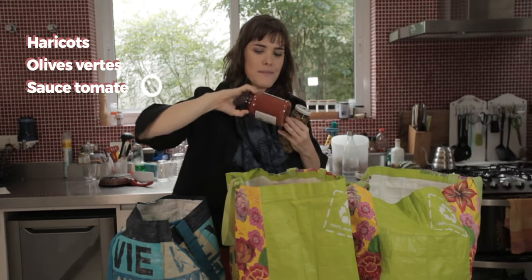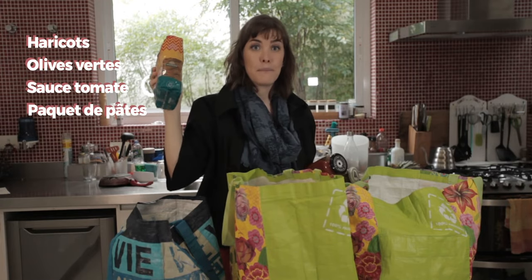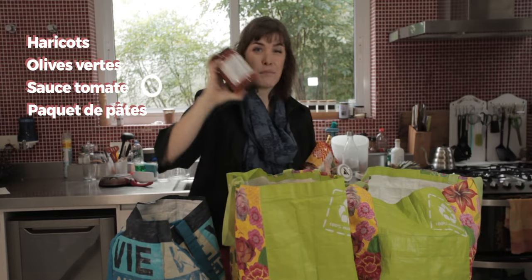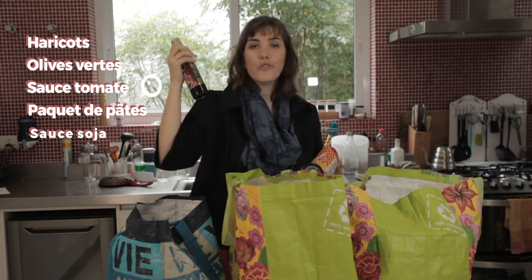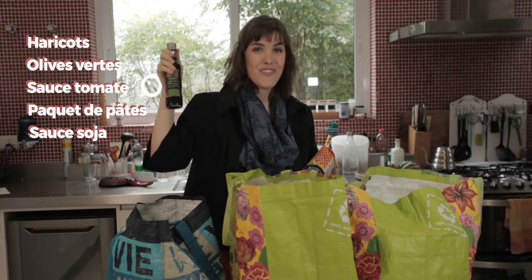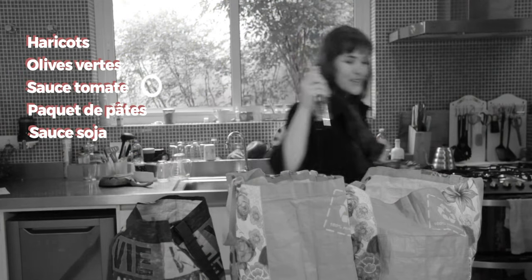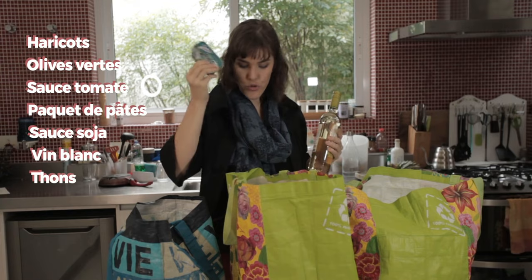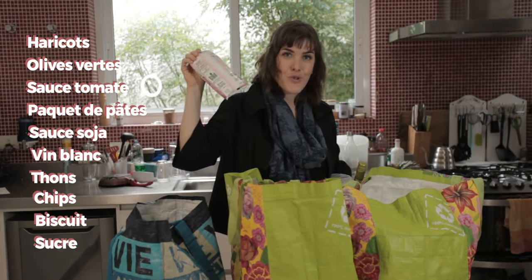Qu'est-ce qu'il y a ici? De la sauce tomate — de la sauce tomate prête. 1 paquet de pâtes. Et ici c'est un pot — ils ont un pot. 1 bouteille de sauce soja. Du vin blanc. 1 boîte de thon. 1 paquet de chips. 1 boîte de biscuits. 1 paquet de sucre.